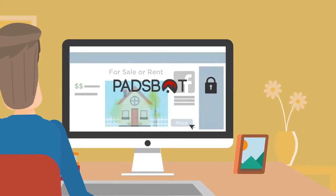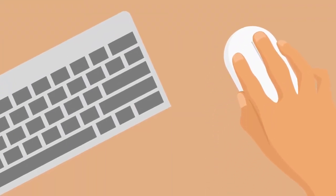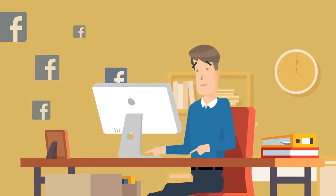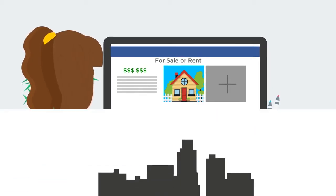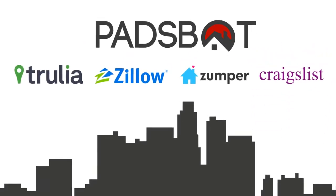That's where PadsBot comes in. We have the key to access. With one click, PadsBot posts your property for rent or sale to local Facebook groups. Simply submit a link to your property listings on Trulia, Zillow, Zumper, or Craigslist, and PadsBot takes care of the rest.